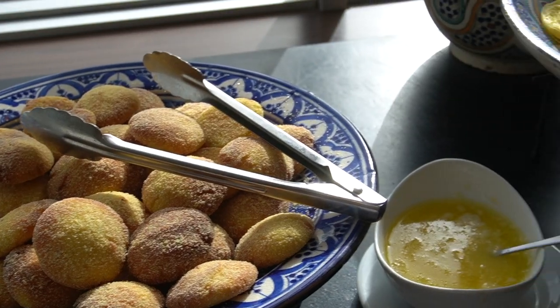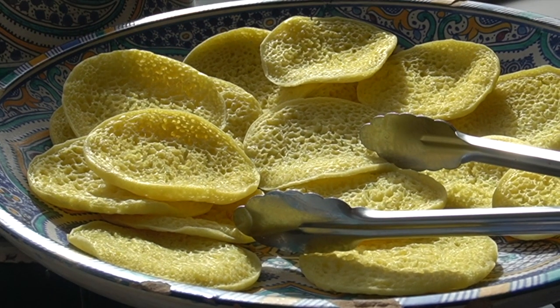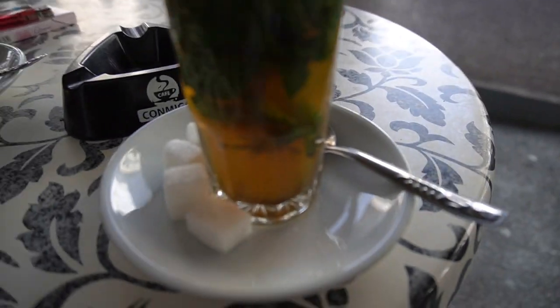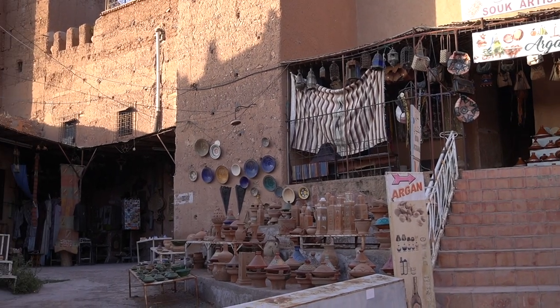Before hitting the labyrinth of the old town we are getting some Moroccan cookies. These are Moroccan pancakes — they usually eat them with butter and jam, and also Berber whiskey, which is what they call Moroccan mint tea. Now we are going to check out the old town.